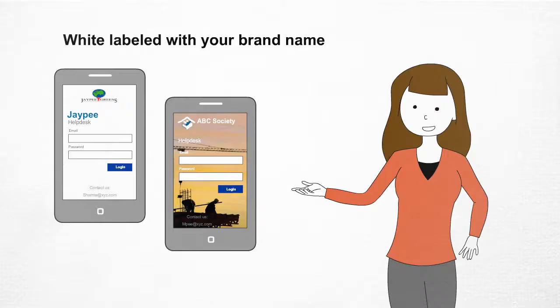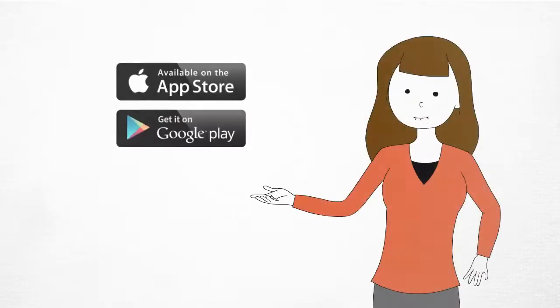It can be easily downloaded on Apple iTunes and Google Play Store. For more information, contact us today at support@isocietymanager.com.